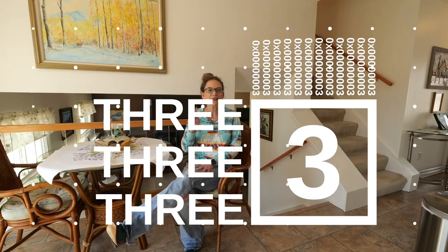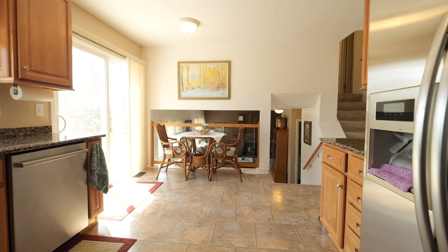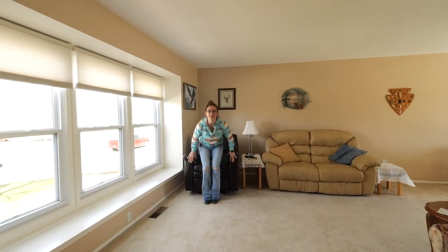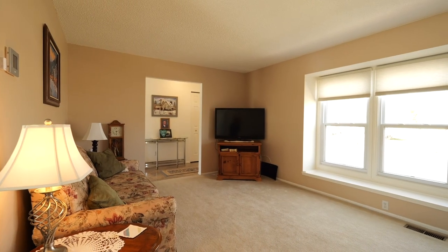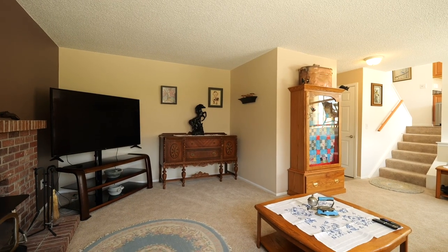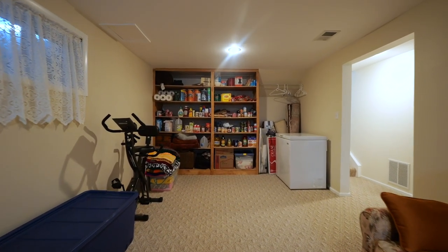My favorite thing number three: it has an eat-in kitchen and a formal dining room. My favorite thing number four: on the entry level, there is a living room right off the front door, and a huge family room right below the kitchen. But wait, there's more — a third living area that could be used as an office, a game room, a hangout, or even a gym.